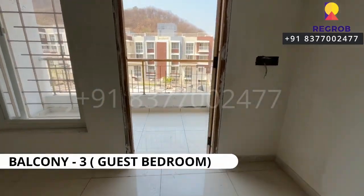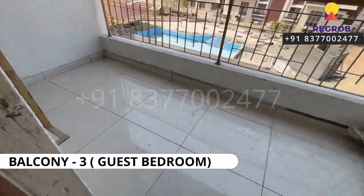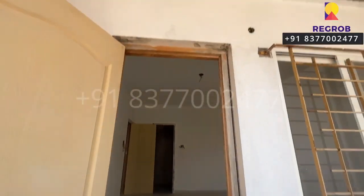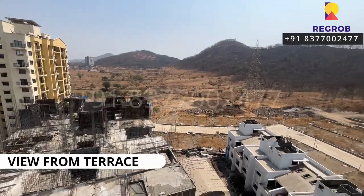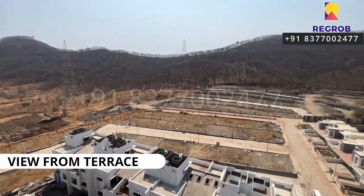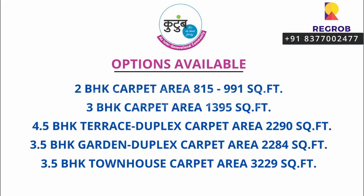So viewers, here we have shown you a 3 BHK raw apartment of Kutum by Naiknavre Developers. Here you can take the view from the terrace. That's all in this video — thank you for watching. If you are interested to book an apartment or row house in this project, please contact your sales team at the given number. Thank you.